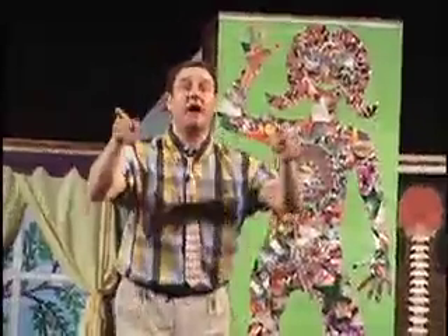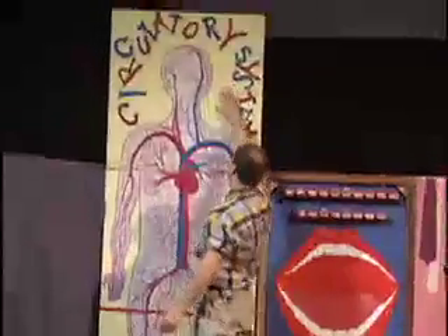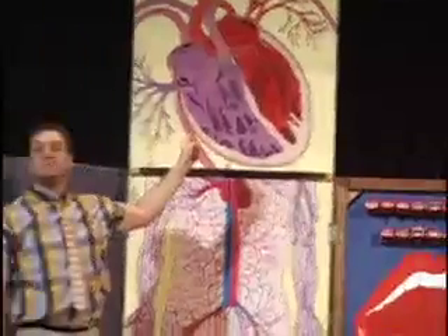Blood gets pumped by the heart. The most important thing to remember about blood is that it's your heart that pumps the blood, or else your face will be flush and to the hospital we rush. Your heart is a muscular pump, always beating — thump, thump, thump.